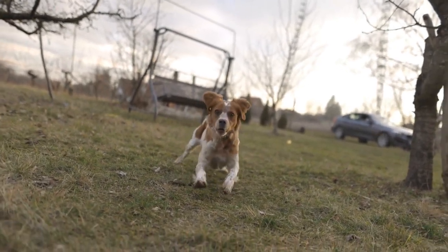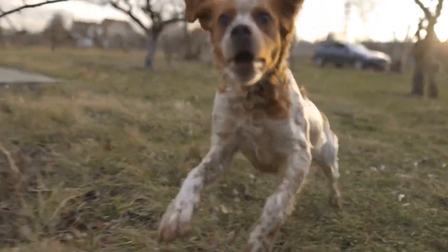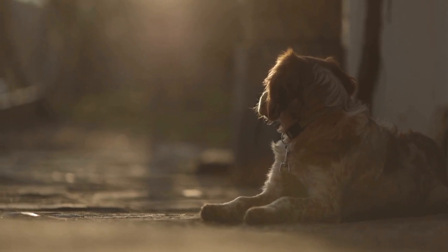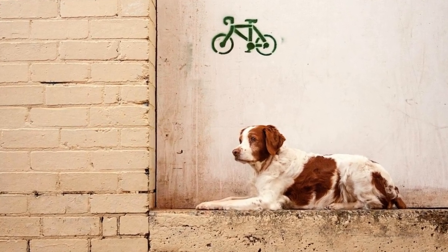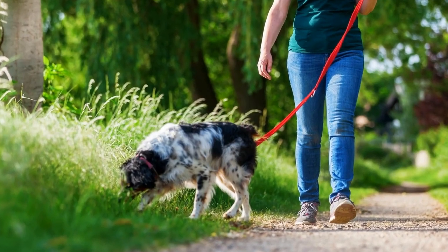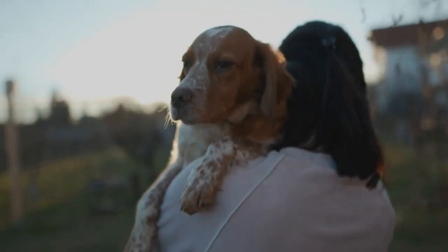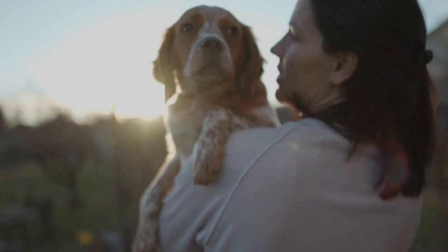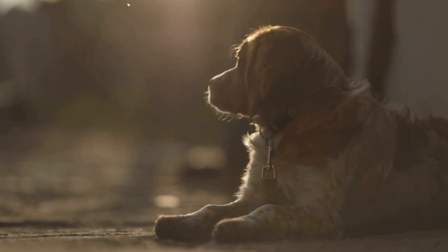Six: Monitor your dog's weight and health. Regularly monitoring your Brittany's weight is important to ensure they maintain a healthy body condition. Obesity can lead to various health problems, so it is crucial to keep an eye on their weight and adjust their diet accordingly. If you notice any sudden weight gain or loss, consult with your veterinarian to address any underlying health concerns. In addition to weight monitoring, pay attention to your Brittany's overall health and behavior. Look out for signs of allergies, digestive issues, or any other changes that may indicate a health problem. Regular veterinary checkups are essential to catch any issues early on and ensure your dog's well-being.